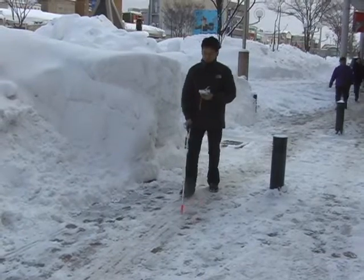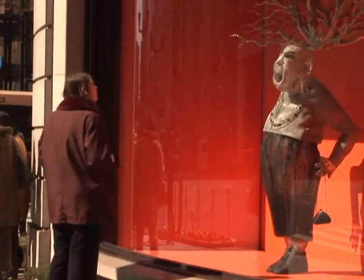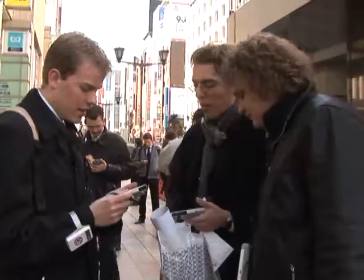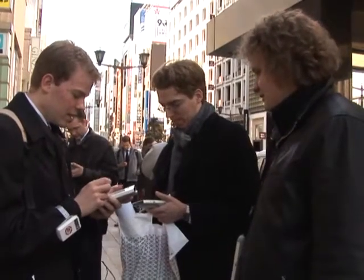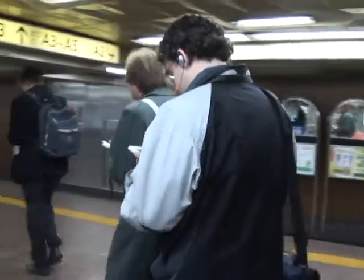Systems like these can help virtually anybody. They can assist the physically challenged, provide information for shoppers and sightseers, and give multilingual support to overseas tourists. The information can even be tailored to the user's precise time and location.